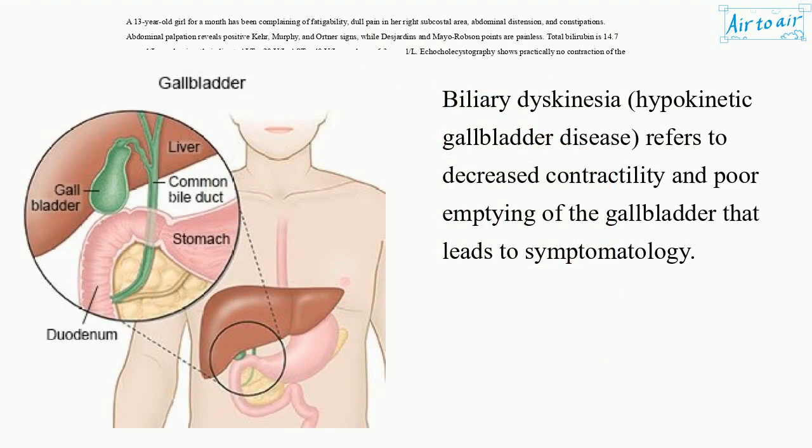Biliary dyskinesia, hypokinetic gallbladder disease, refers to decreased contractility and poor emptying of the gallbladder that leads to symptomatology.